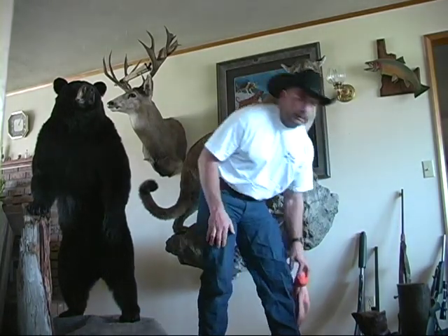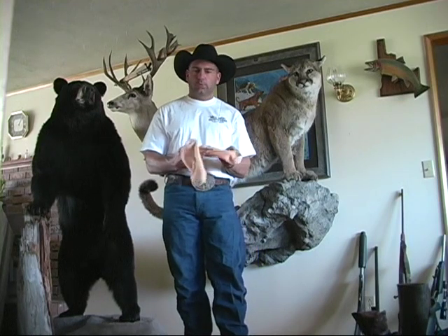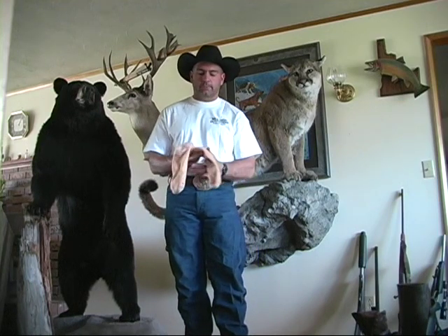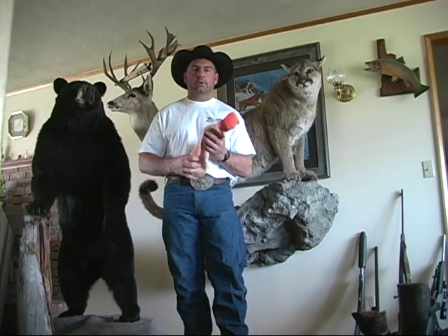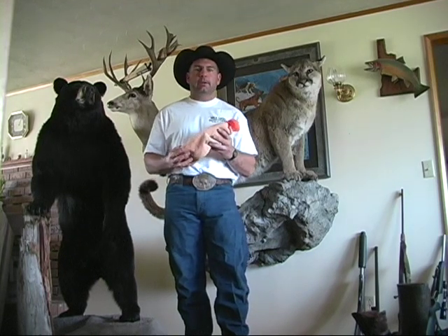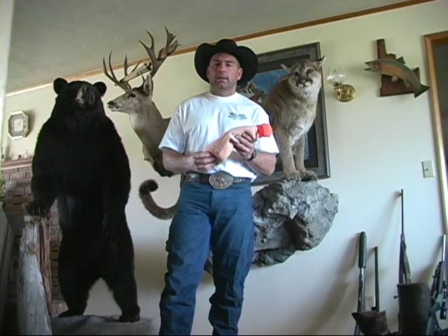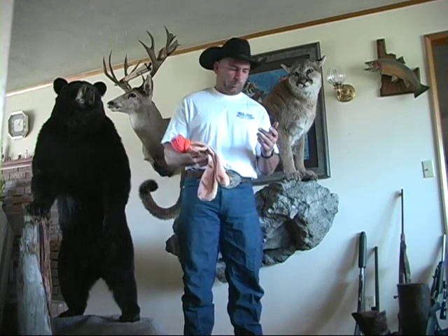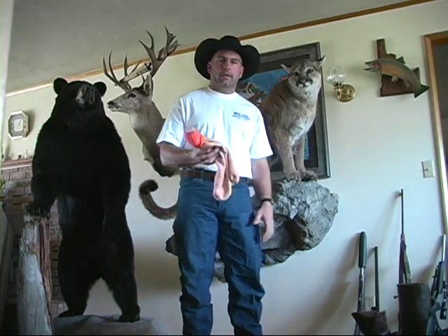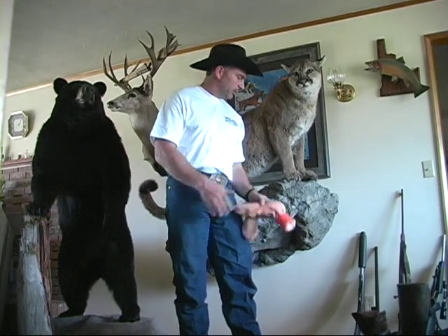For socks, when you plan on coming on your hunt, plan on bringing one pair of socks per day. I wear wool socks exclusively. Sometimes they'll have a blend of polypropylene or something else in them, but mostly I just wear wool socks. Wool is probably the best all-around material that you can wear. It wicks water away from your body and it stays warm even when it's wet. I wear a wool shirt, wool pants a lot of times late in the season, and I'll wear as much wool as I can possibly get.